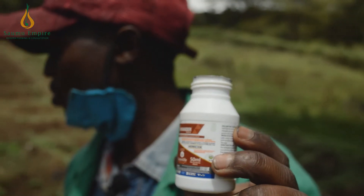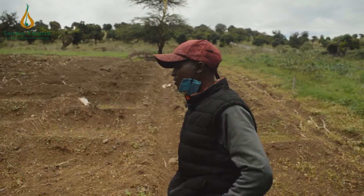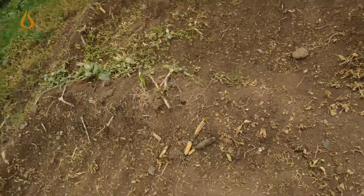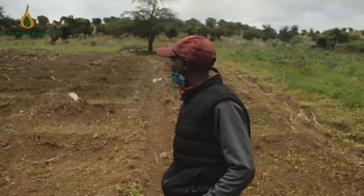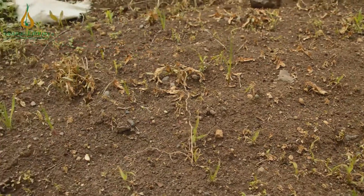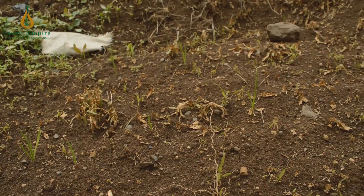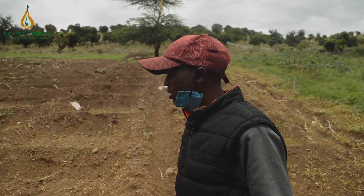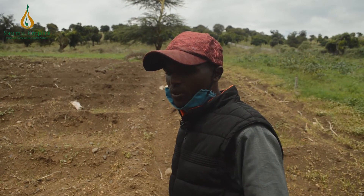As you can see, the weeds are now dried up — there are no more weeds on our farm. There is very little left if any. Our chemical, Commander, did very well. This is a very positive result.